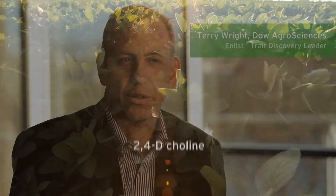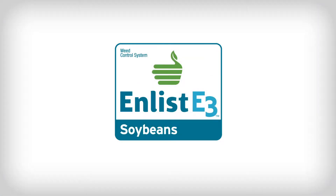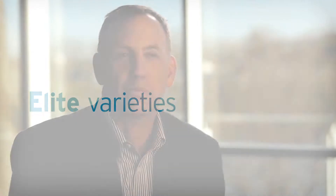The Enlist E3 Soybeans are a molecular stack of three herbicide-tolerant traits — traits that provide tolerance to 2,4-D-choline, glyphosate, and glufosinate. The benefits of Enlist E3 Soybeans are inherent in their name: the E3 stands for exceptional weed control, excellent yields, and elite varieties. And that's what the package really brings together in this molecular stack.